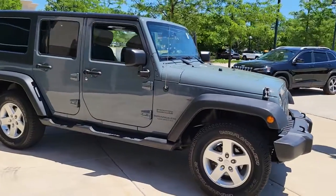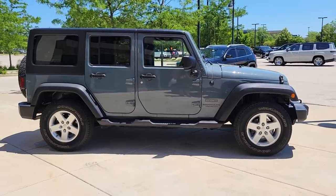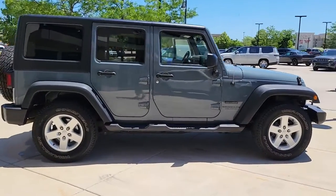Looking for your dream car? It could be the 2015 Jeep Wrangler. With less than 60,000 miles on the odometer, this vehicle provides excellent value.